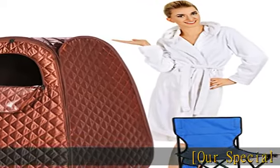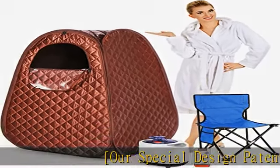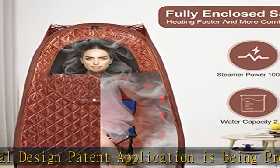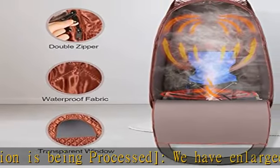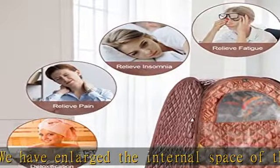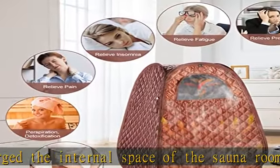Our special design patent application is being processed. We have enlarged the internal space of the sauna room and designed openable transparent windows to give you a better full body sauna and spa experience. At the same time, there is a larger space for activities, and it is convenient to be equipped with remote control.